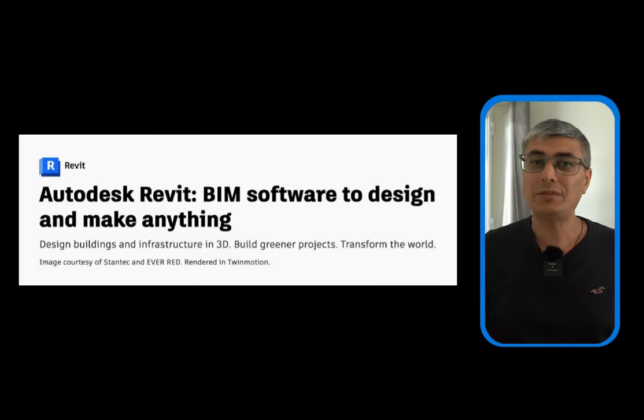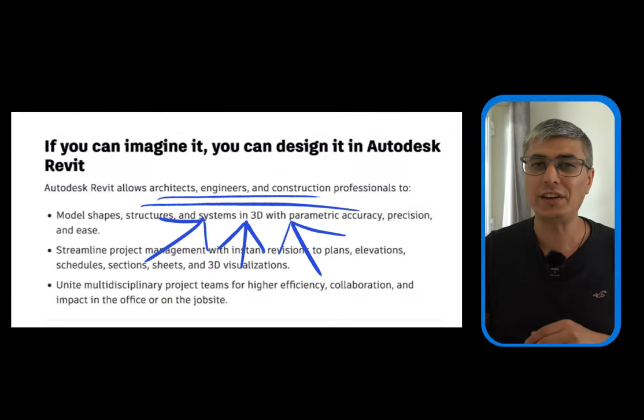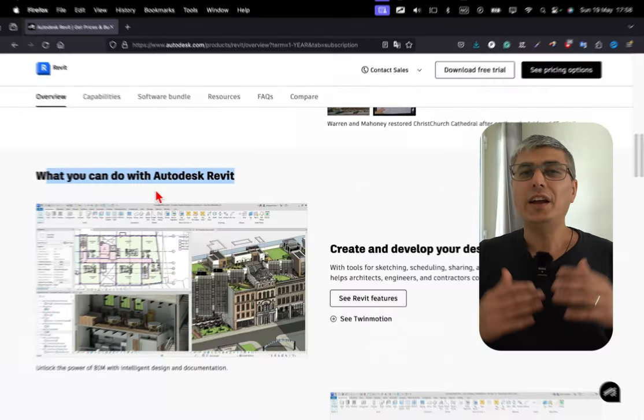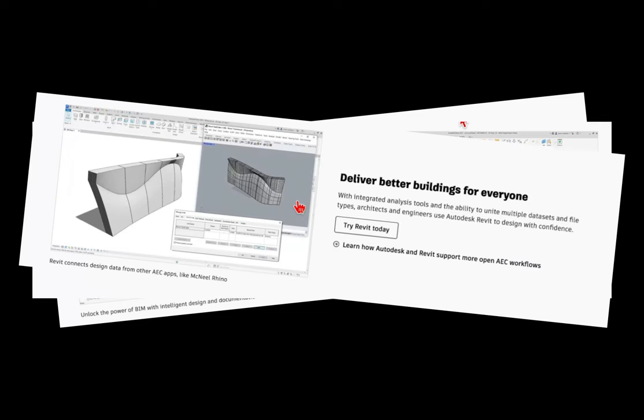Revit is a popular software developed by Autodesk, widely used in the architecture, engineering and construction industries. It's known for its powerful capabilities in BIM authoring, including 3D modeling and adding detailed information to the models.